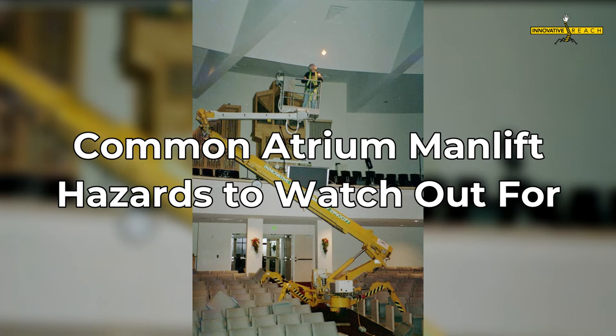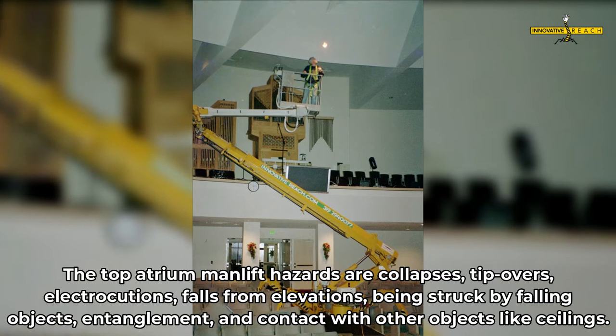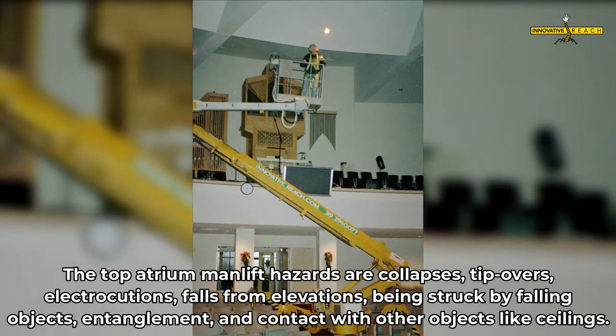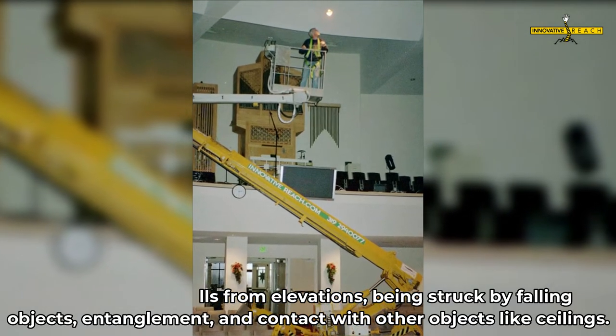Common Atrium Man Lift Hazards To Watch Out For. The top atrium man lift hazards are collapses, tip-overs, electrocutions, falls from elevations, being struck by falling objects, entanglement, and contact with other objects like ceilings.